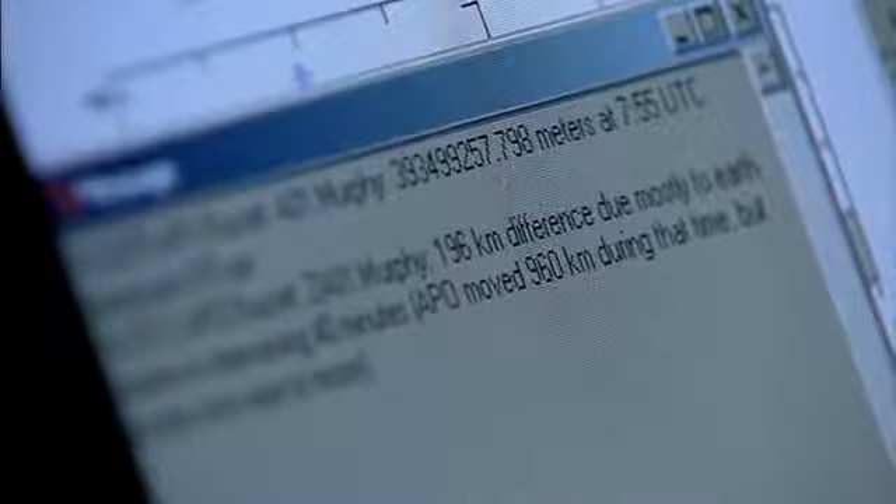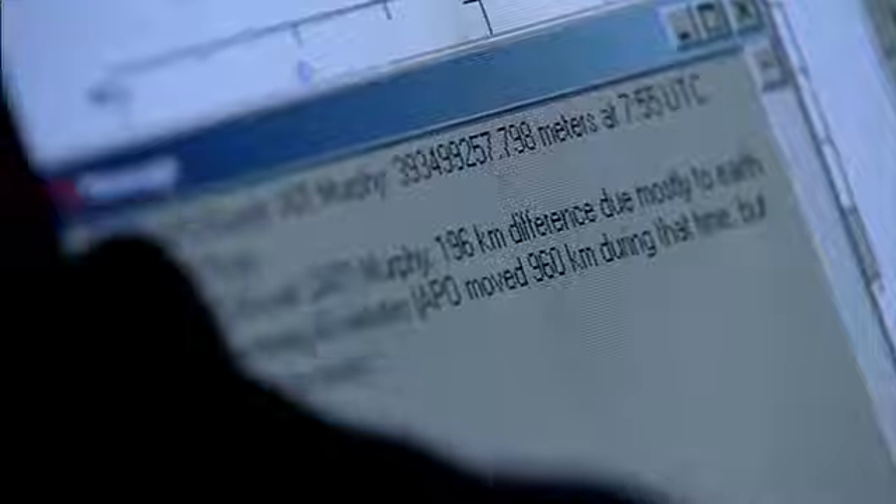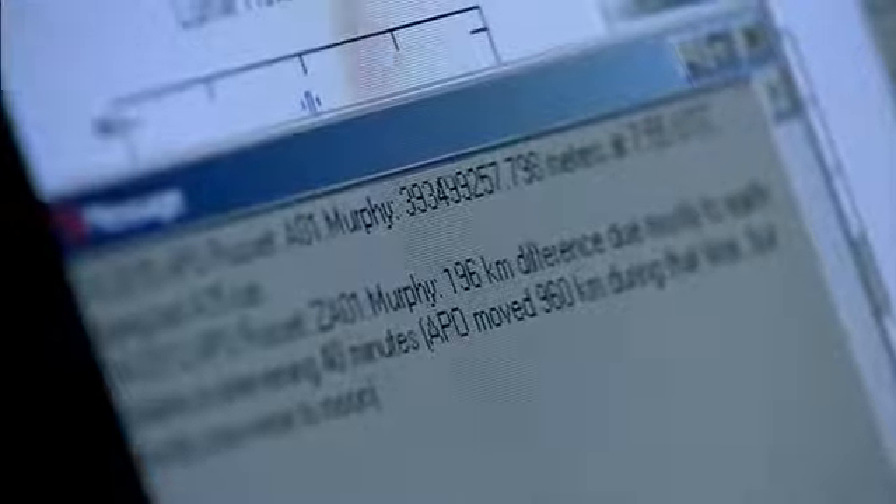As of right now, the distance to the moon is 393,499 kilometres, 257 metres and 798 millimetres precisely.